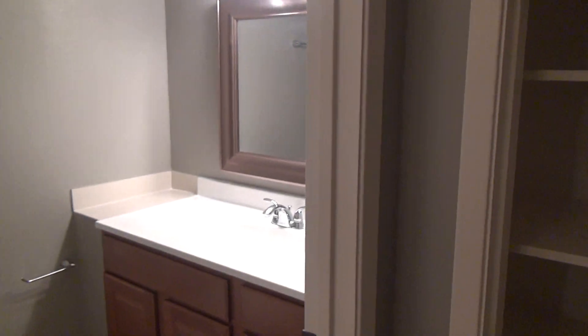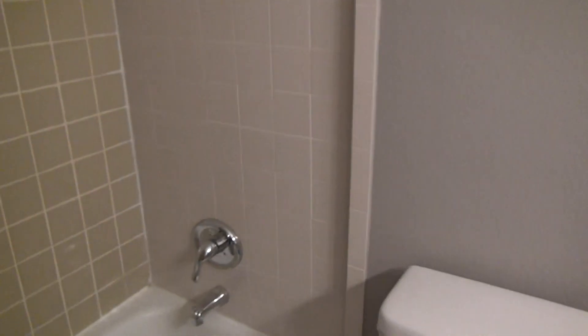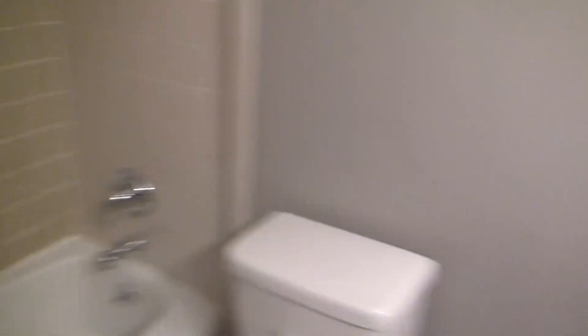We actually have a pretty good little bathroom and lots of closet space here too. There's your linen closet, and you have another little closet right there. Nice bathroom with a really nice mirror. Tile bath. Lots of storage here.